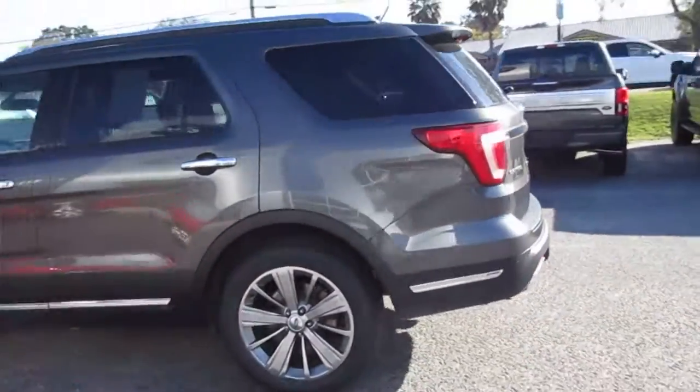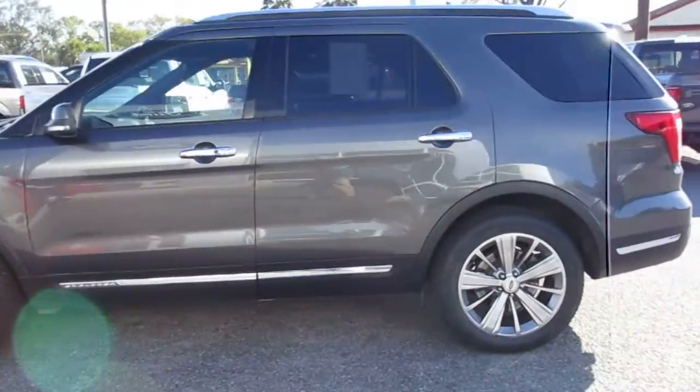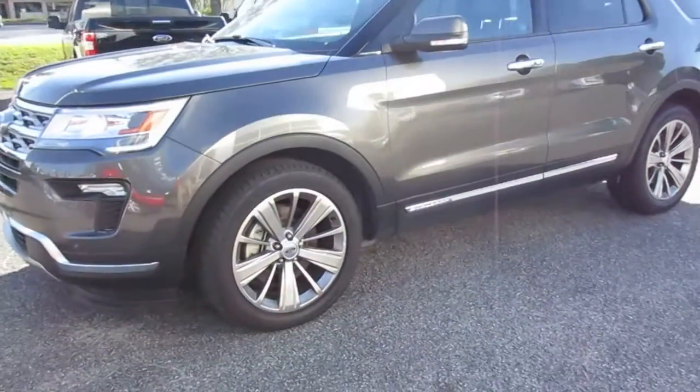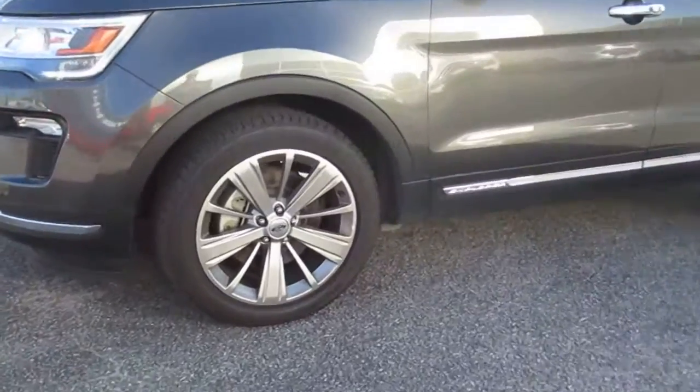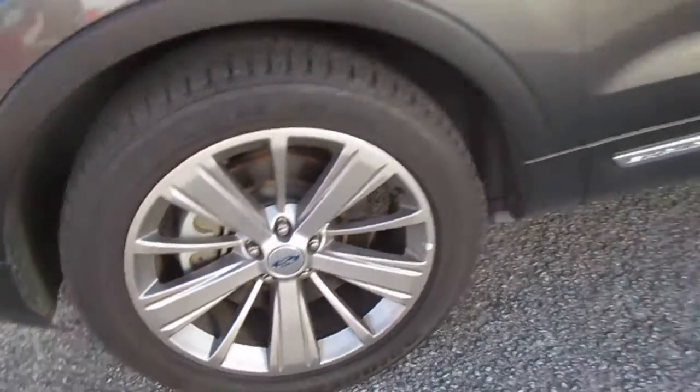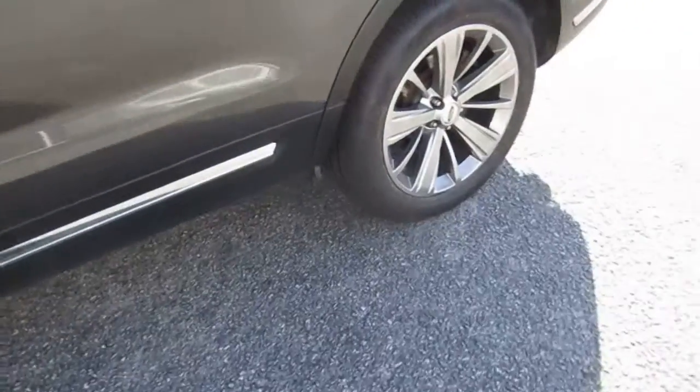There's a nice Magnetic Gray Metallic paint, nice Limited wheels with 20-inch rims, and good tires.